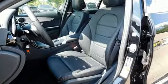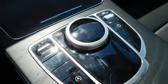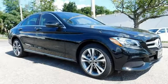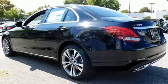Bluetooth wireless audio streaming. Dual zone climate control. Power heated mirrors. Express open and close sliding and tilting sunroof. Automatic transmission. Agility control automatic suspension management. External memory control. Power tilting steering column.